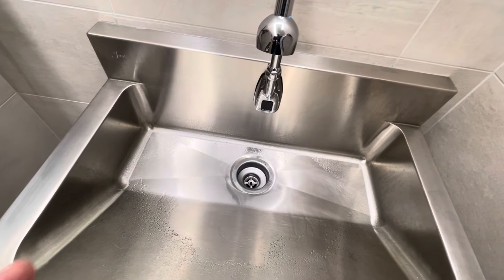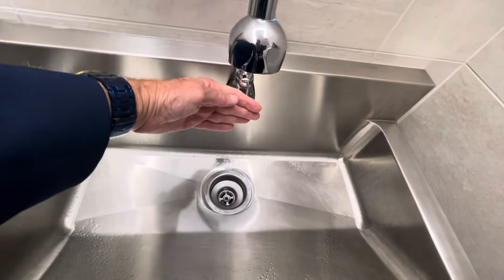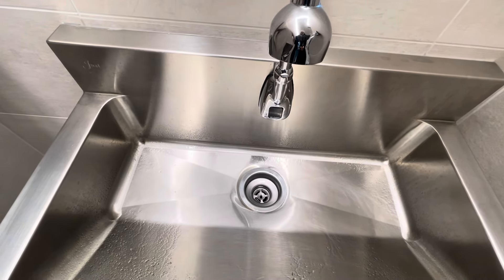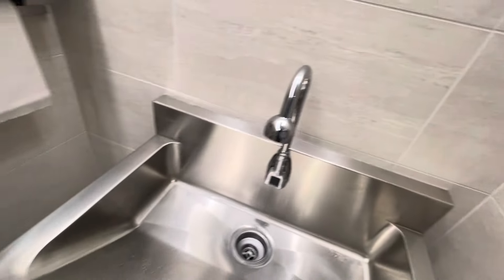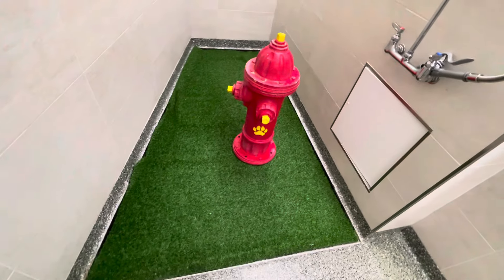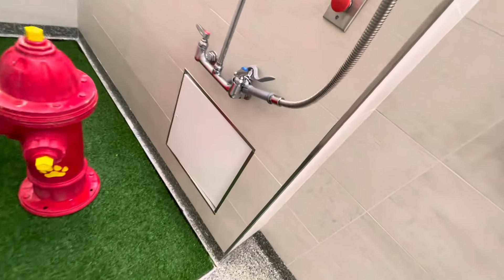I try not to do number two unless I'm in the privacy of my own home or at least a hotel where I have access to a shower. But look at the pressure here — better pressure than I had in the restroom not ten minutes ago; it was spitting at me. There's your paper towel holder. This looks like some Gojo hand cleaning apparatus. And here is the actual pet relief area. The fire hydrant lets the animal know this is a safe place for them to relieve themselves. And they also have what looks like an apparatus for drying.